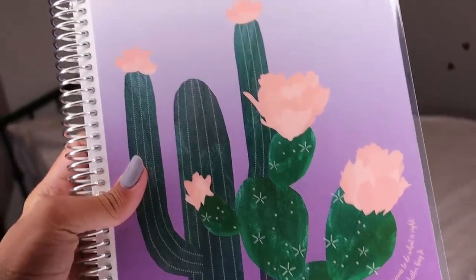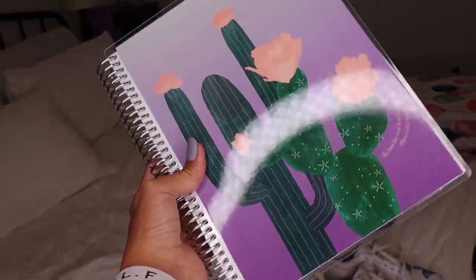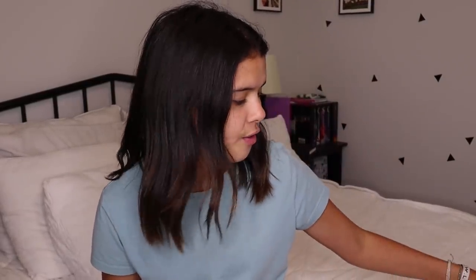Another thing from Erin Condren was this cute notebook — it's a lined notebook and I use this to plan out my videos, plan out the month, and put all the different videos in my planner. I mainly use this to write down all my video ideas because I find myself writing on random pieces of paper and ending up with a trash can full of them. It has such a cute cactus design and it's a really nice heavy-duty notebook — it's not going to fall apart like the composition notebooks do.